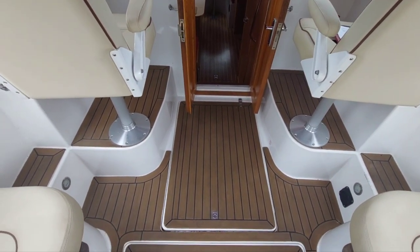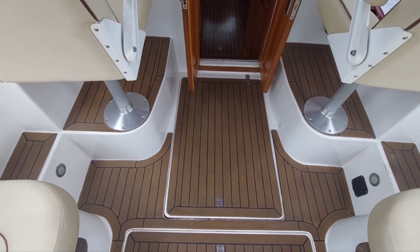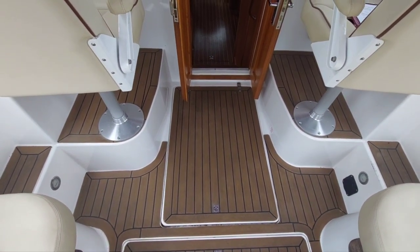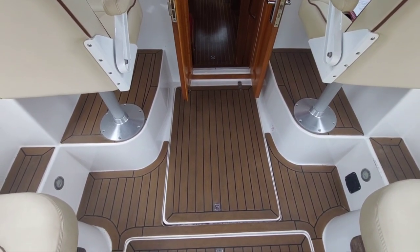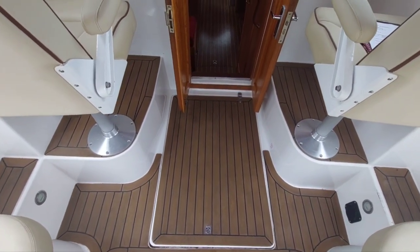Just before I take you down into the cabin, I want to point out the engine is under this hatch here. As I said, it's a three-cylinder Yanmar diesel. It's done 667 hours and it was serviced in March of this year — just worth bearing in mind.